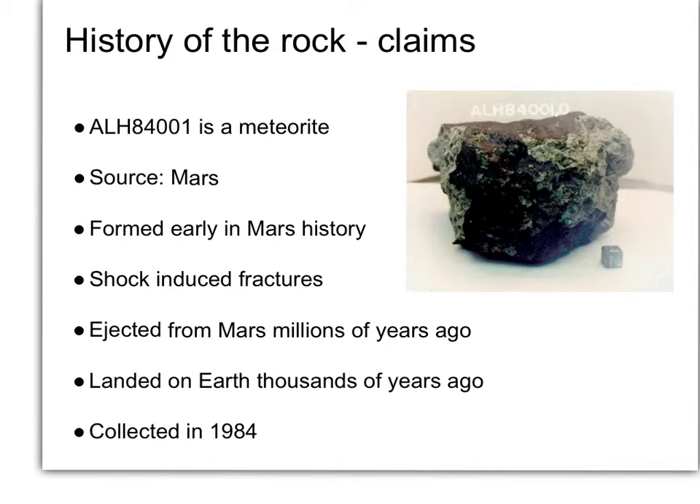It was collected by a team down in Antarctica in 1984 looking for meteorites. Those are the basic claims. Now, what is the evidence that supports each one of them?